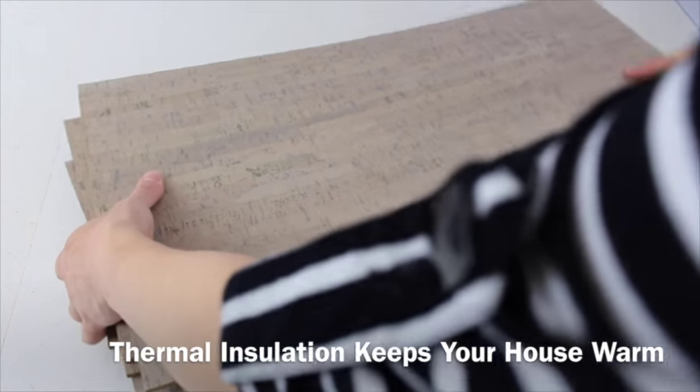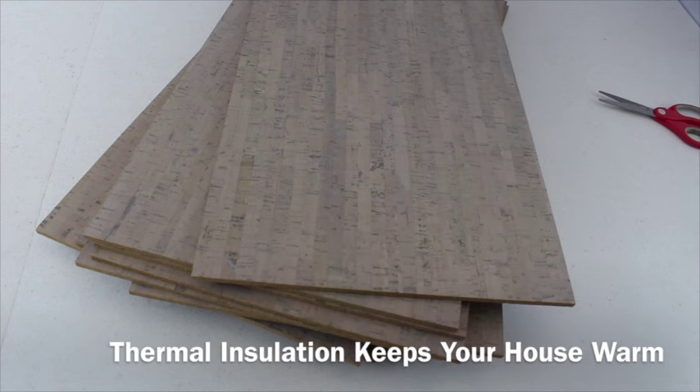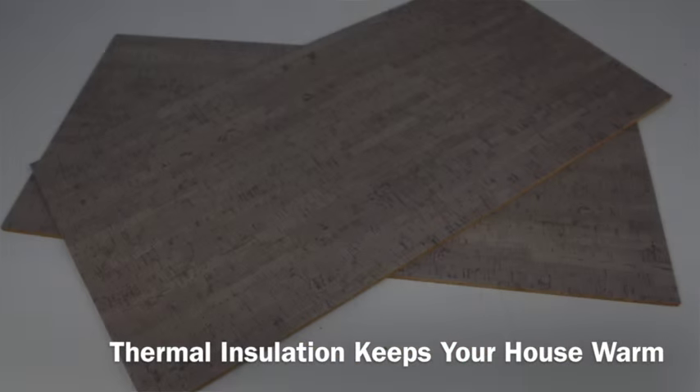Cork offers the warmth underfoot that homeowners crave. It takes the chill off the legs and feet while offering a low slip surface.